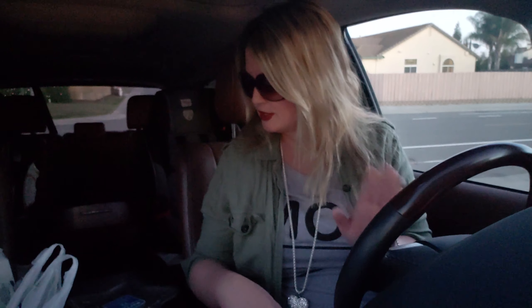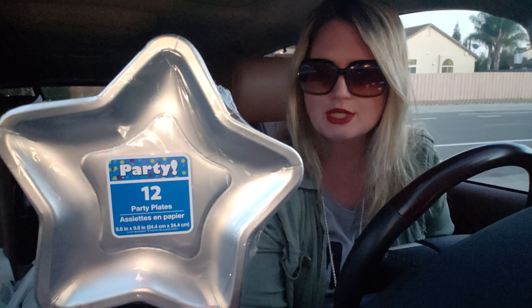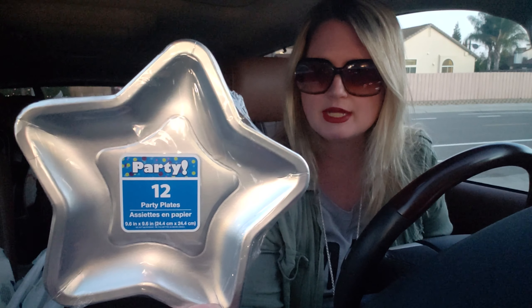So the first thing I got was these plates — the star ones. I got these for New Year's Eve for my family's little party at home. They come in gold and silver; I got the silver. I couldn't decide — they're both really pretty.